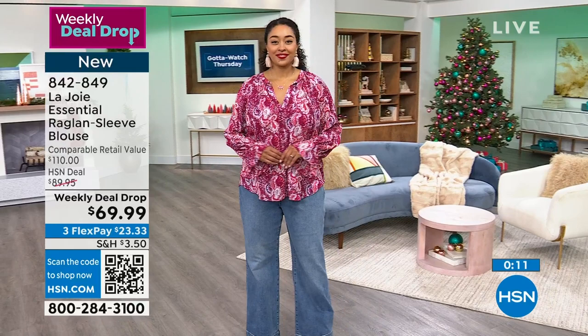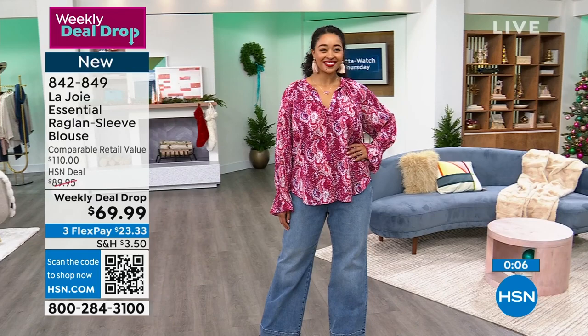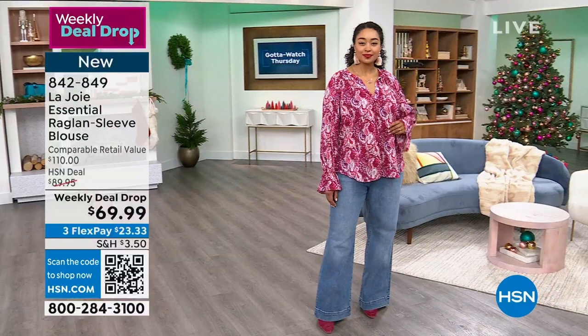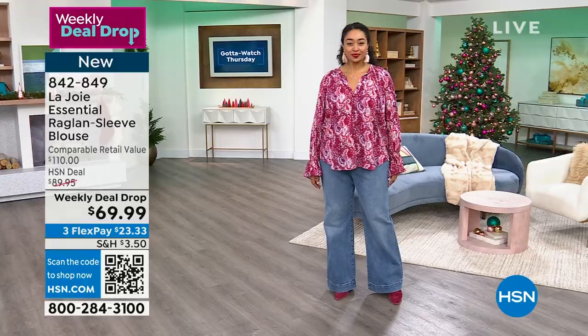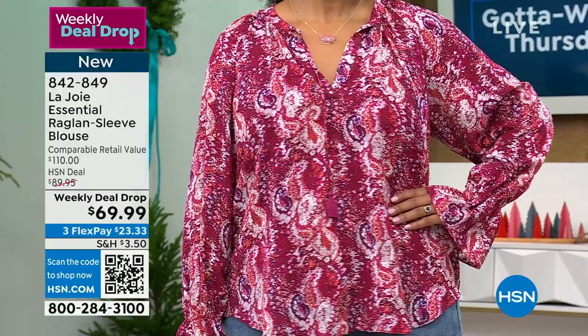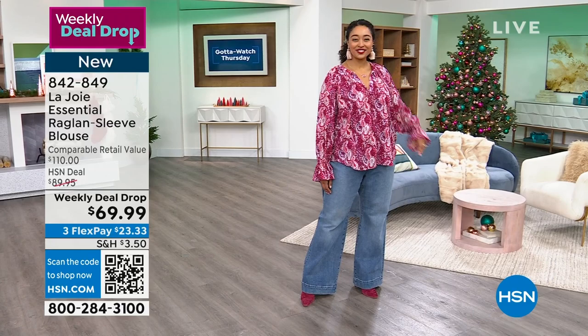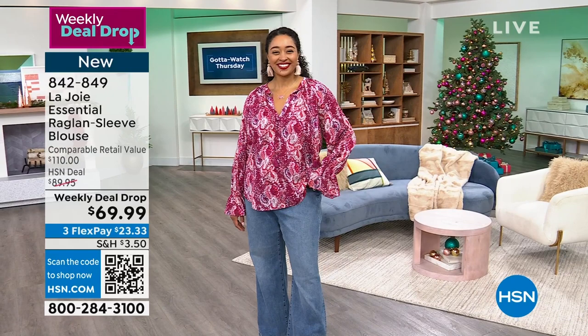This doesn't bring any bulk. It's flowy, figure flattering, fits across the bust line and flows across the waist and hip area. I love the pleating details, the elasticized sleeve gives a little drama and a peplum lift. At $23.33, hundreds of you are picking this up. Item number 842-849. Extra small through 3X — remember, both pieces, the cami and the top, are machine washable. Easy care that doesn't add anything to your monthly budget.